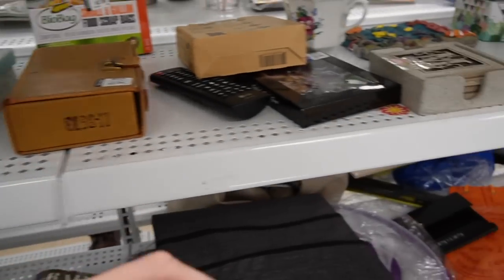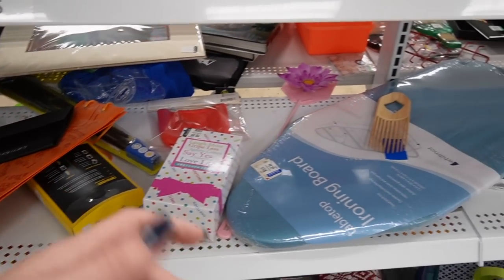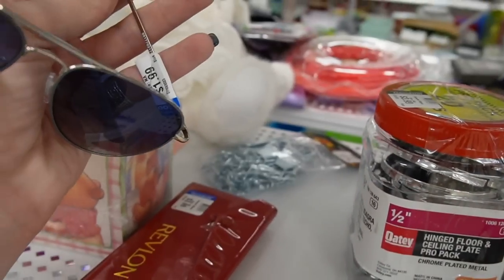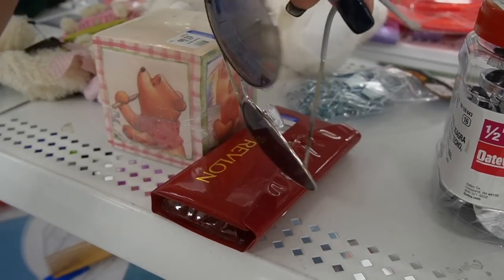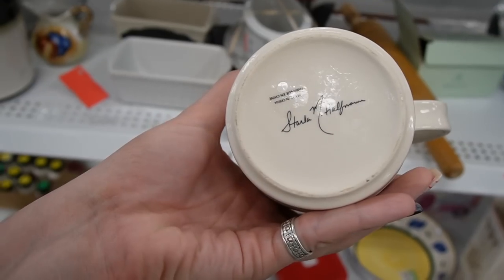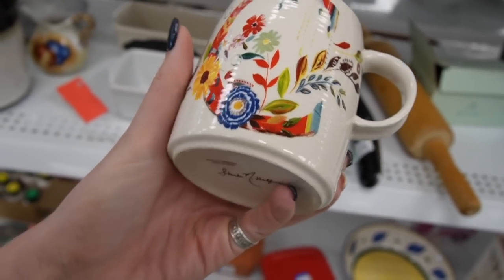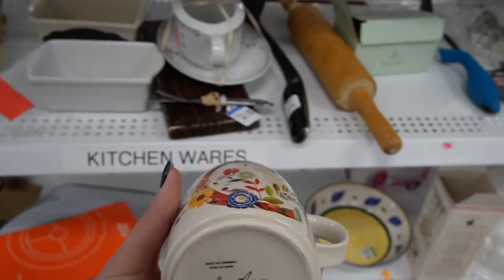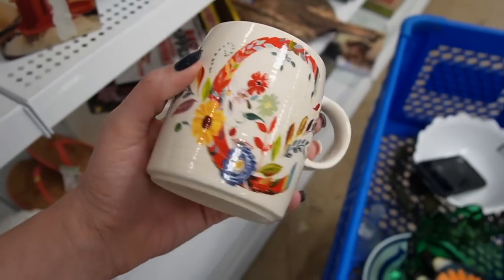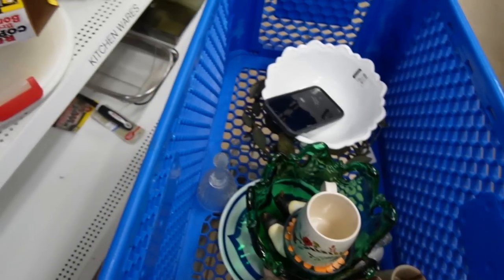I kind of ventured off from the figurines and the vases - I decided to check the other shelves because occasionally there will be other goodies tucked in over here. Here's an Anthropologie mug for $1.99 - 'Starla Hoffman.' These normally have different letters on them - this one just so happens to be a C. I think I'll pick this up. Stick that in here. Now we know its purpose - it is a coaster.